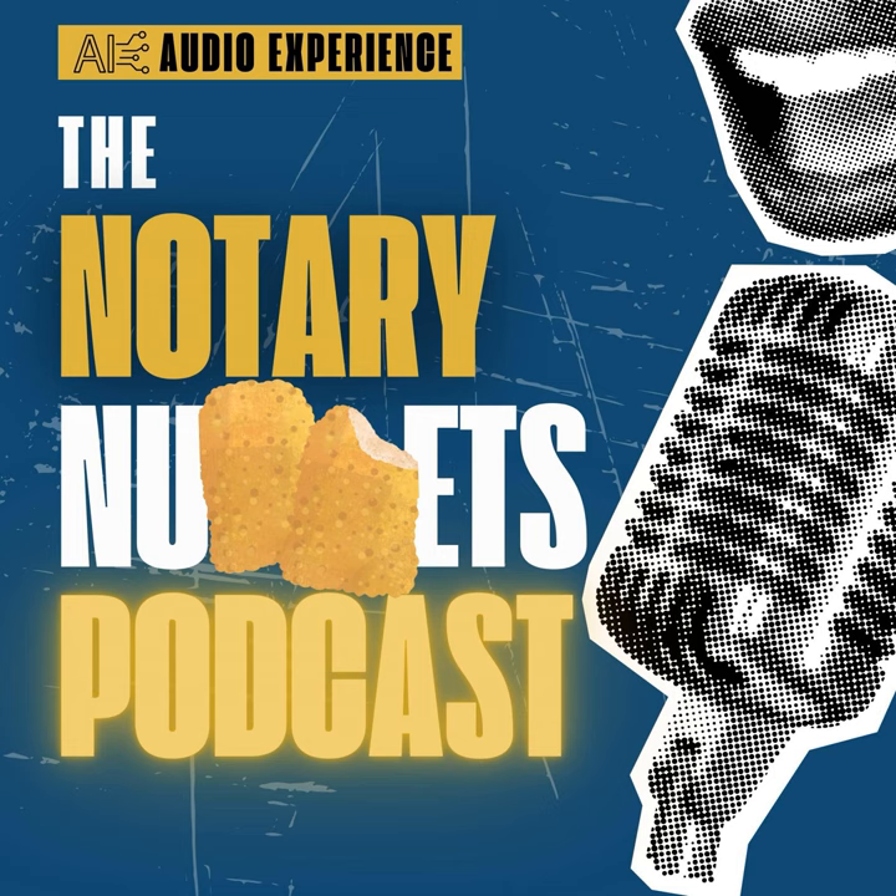Hey folks, welcome back to the Notary Nuggets podcast, where we dive deep into the ins and outs of the notary business, always with an aim to make your day just a bit brighter and more prosperous. I'm your host, your name, and today we're going to take a fun, insightful trip into the world of lead gathering website chatbots.